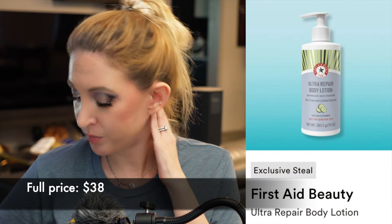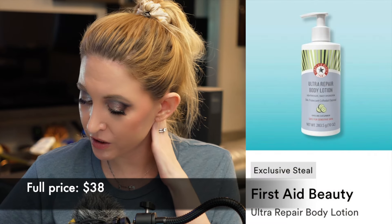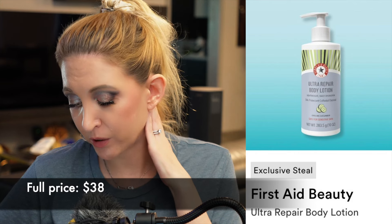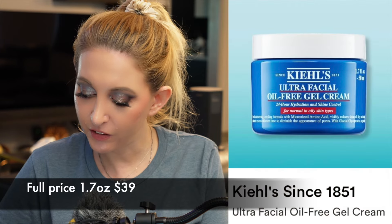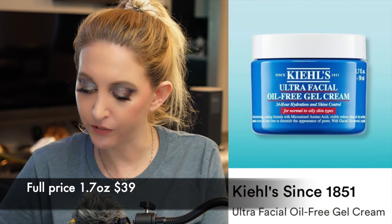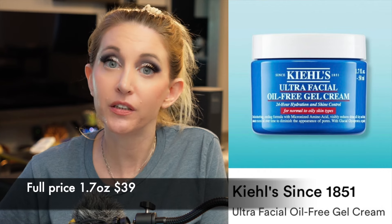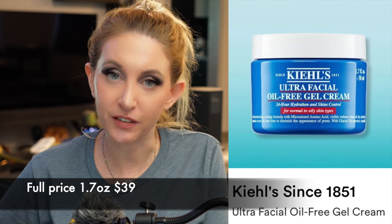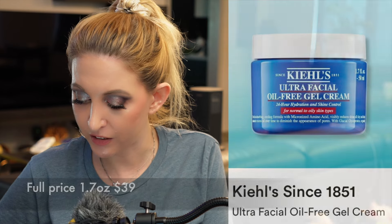We have the First Aid Beauty Ultra Repair Body Lotion — I bet this would be nice as a wintertime body moisturizer, but I just have too much of that already. Then we have the Kiehl's Ultra Facial Oil-Free Gel Cream — I think this would be fabulous for anybody with oily or combo skin. I definitely need thicker creams for my dry skin.